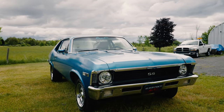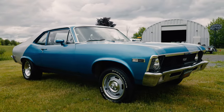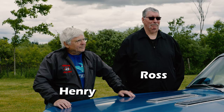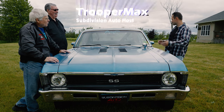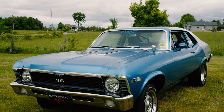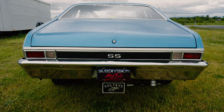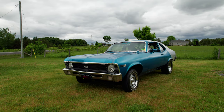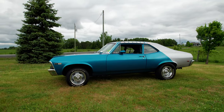So what we're looking at here is a 1971 Chevy Nova, and I'm standing here with Ross and Henry, who have been the owners of this car for the last 30 years plus. This is a 1971 Nova — I traded for it. I had an Apollo, which is a Buick version of a Nova, but I wanted a Nova, so I straight traded for it.